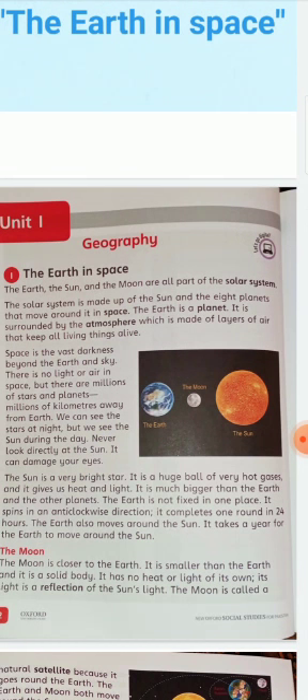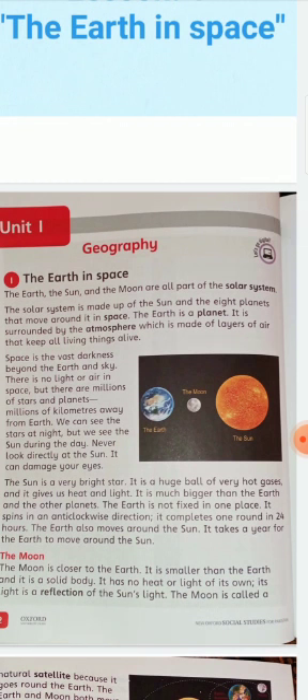The Earth is a planet. It is surrounded by the atmosphere, which is made of layers of air that keep all living things alive. The atmosphere is basically many layers of air. Because of this atmosphere, we, as all living things, are kept alive.